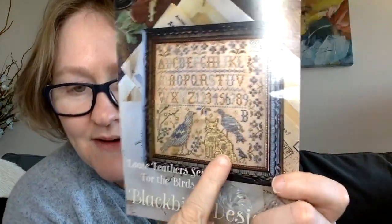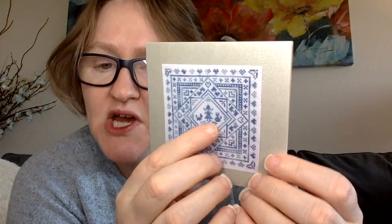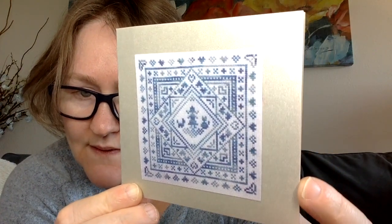My friend Lynette sent me a couple of sweet pieces. One is a Blackbird Designs called 'She Sights a Bird' — there's a kitty cat making friends with the birds, which is so cute. The other is a design by Lynette Peters called 'Carolyn and Her Cats' — she's going to have it available on her Etsy page. I've never had a cross stitch pattern named after me before, so I'm excited.